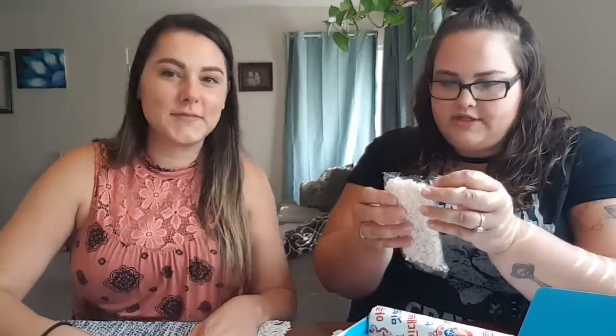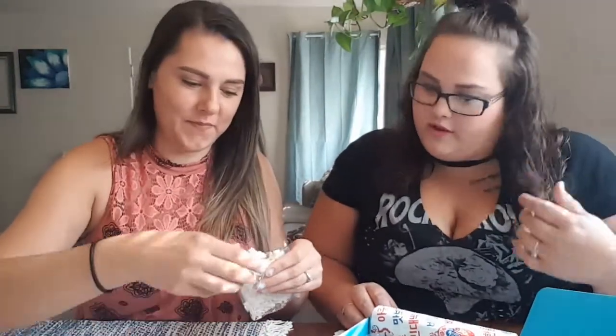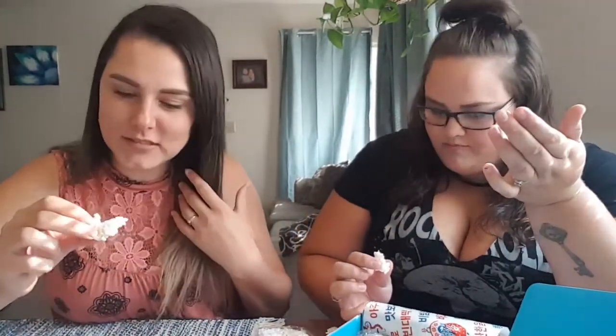Oh my god, it's so thawing. Okay, you try it first. No, we got to try it at the same time. Okay, break a little off. Oh wow — it's like styrofoam. Cheers! Oh wow. All right, it's legit a plain rice cake. It's actually kind of good — the inside has some flavor. But it's really kind of rubbery.